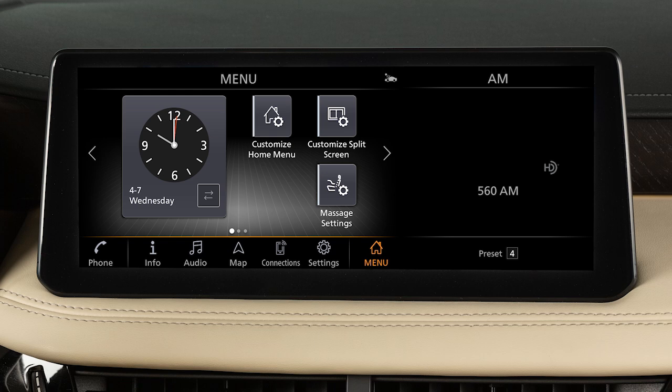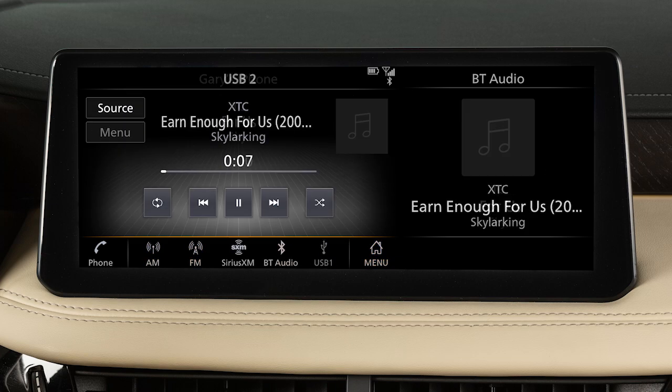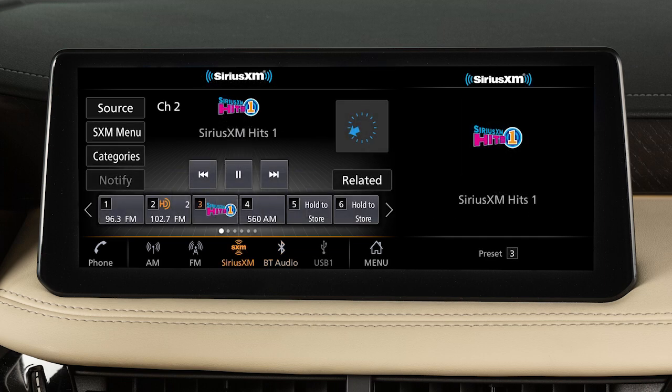This is one of the available systems for your vehicle. The menu options may vary slightly from the displayed menus. The audio system includes an AM-FM radio, USB ports, Bluetooth streaming audio and, if so equipped, Sirius XM radio.